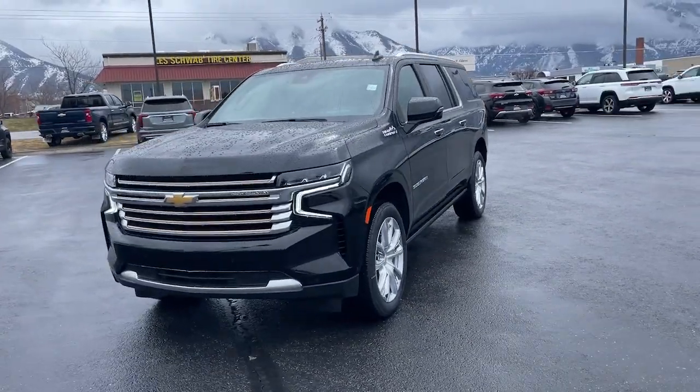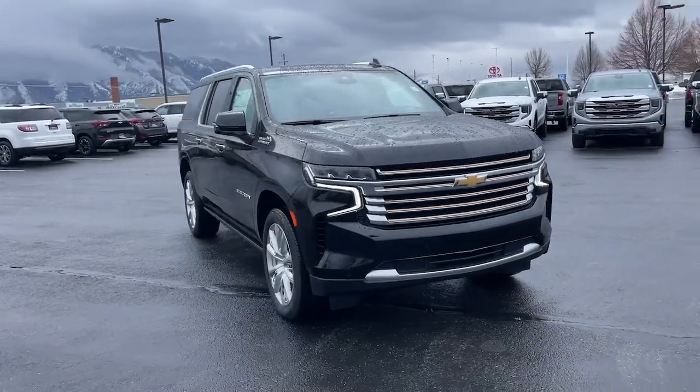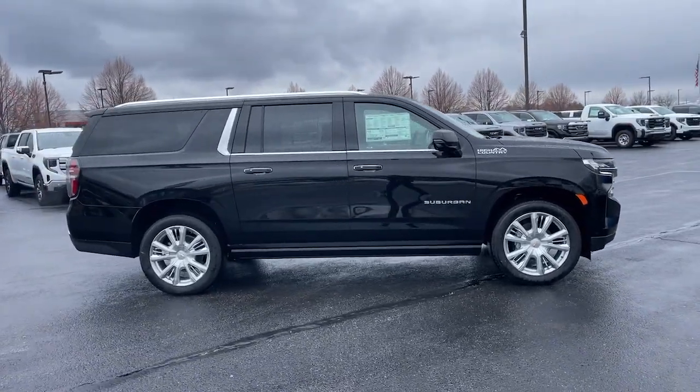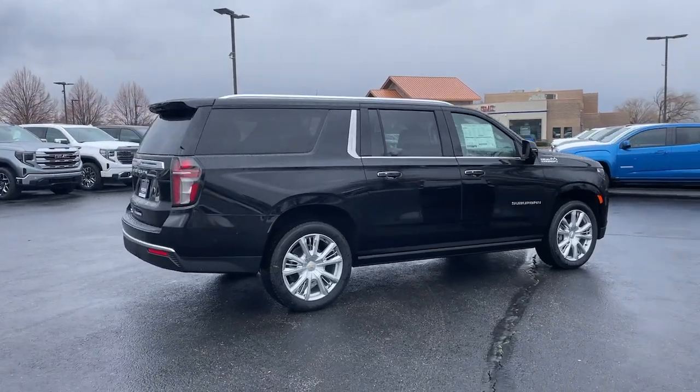Here is a wonderful 2024 Chevrolet Suburban. The iconic family hauler keeps getting better. While the Suburban's refined luxury and state-of-the-art technology keeps passengers comfortable and connected, its muscle quietly gets the tough jobs done.